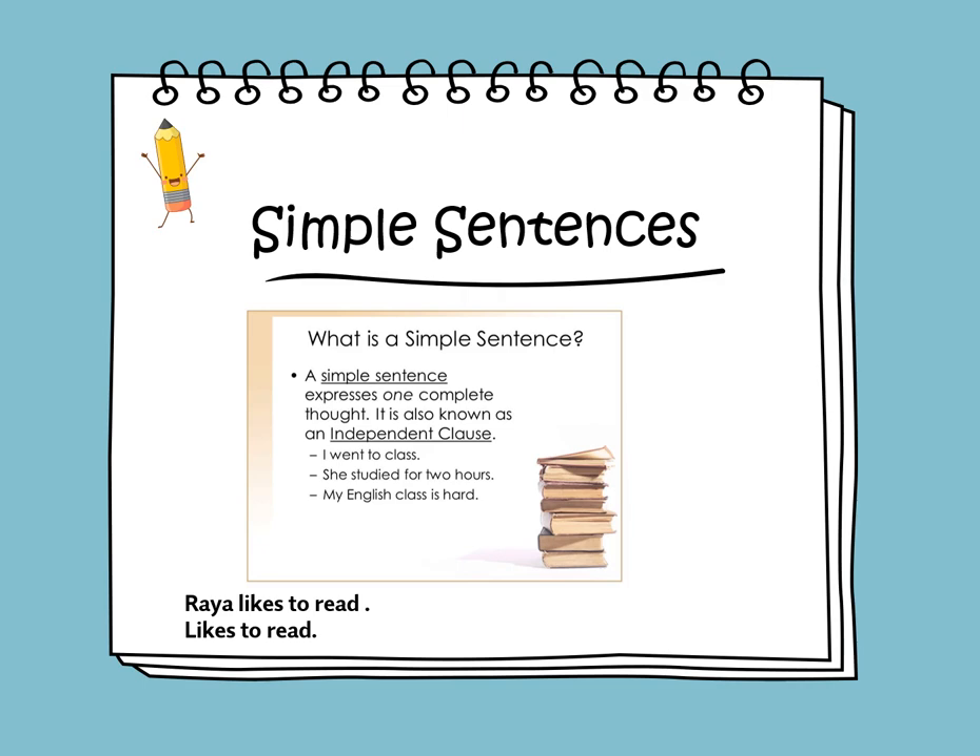It also expresses a complete idea or a complete thought. But if I say 'likes to read,' did we understand who likes to read? Maybe my dad. Maybe my brother. So it does not express a complete thought or a complete idea, and we are missing who the sentence is about.